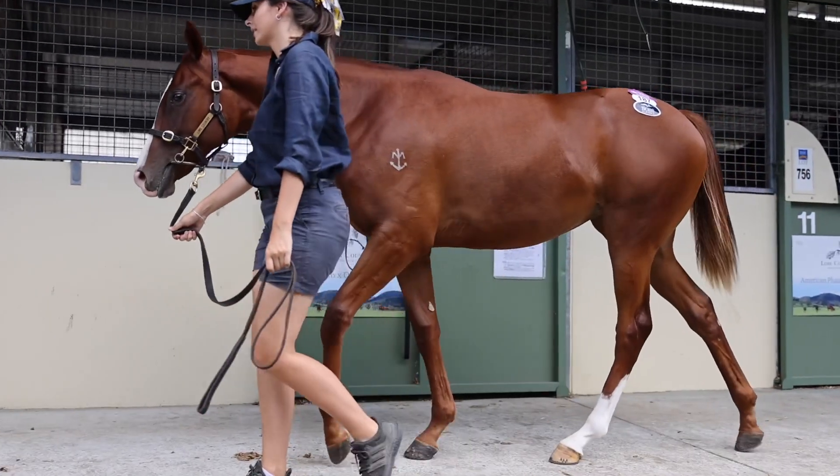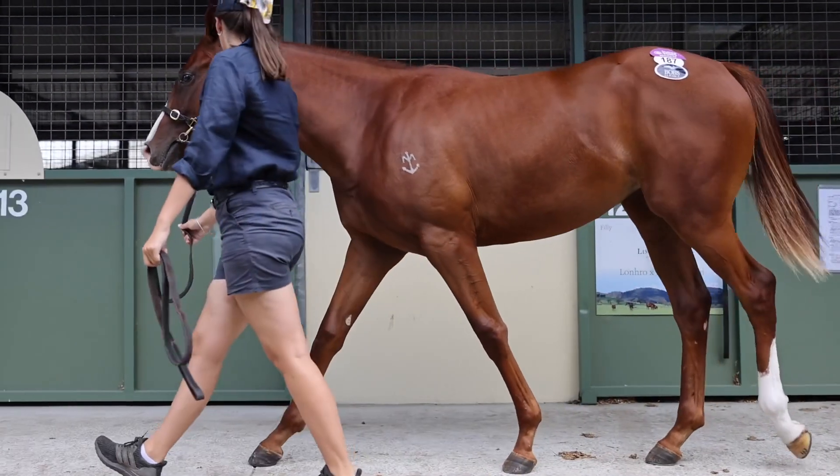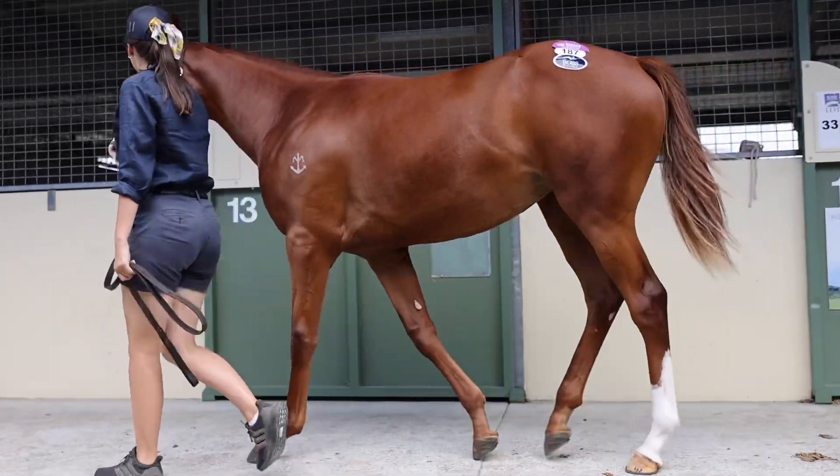Philip Stokes is going to be training her. Phil Wells and I have had a bit of success with our ZooStars — we do love buying them. Phil loved her as well and rated her in the top 10. So the whole team at Bennett Racing is just thrilled to get her on board.